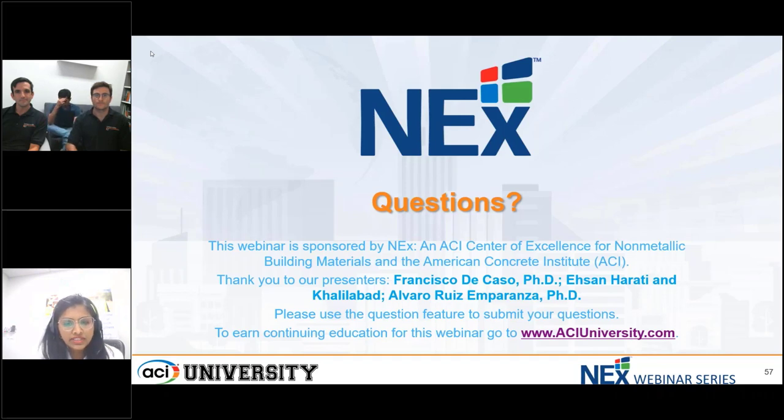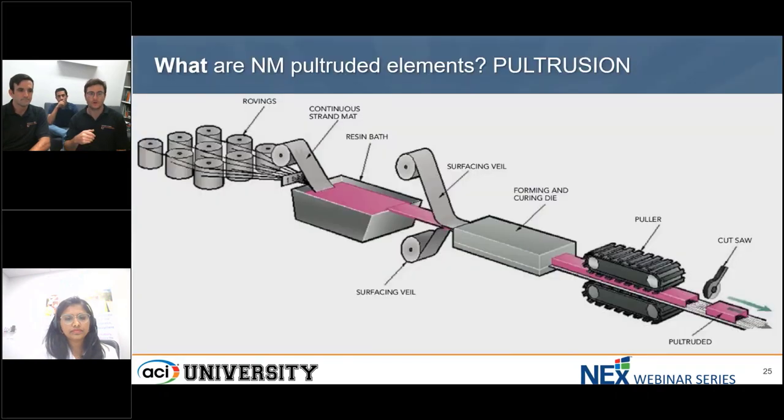Another question: in the pultrusion process, do all the fibers have to be continuous? If not, what is the acceptable percentage of continuous fibers across the cross-section and what is the lap length? The pultrusion process uses continuous fibers. The rovings — where the fiber comes from — are placed on one side of the pultrusion machine. Of course, that roving is limited, so once that roving is done, you splice another roving to it, keeping continuity. So yes, the fibers are continuous. And typically you are limited by transportation lengths — sometimes you want very long elements to reduce installation and labor costs, and maybe 40 feet is what you can transport, so that limits the installation length.